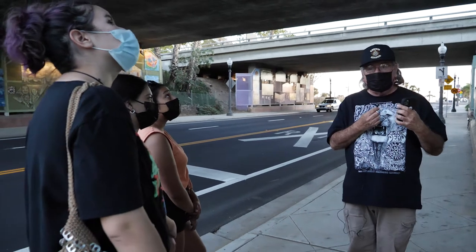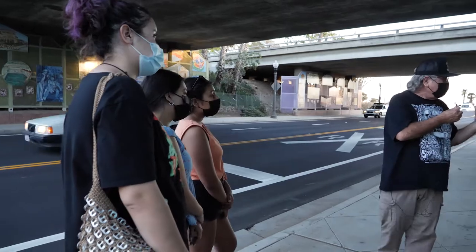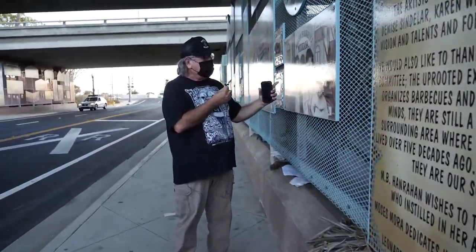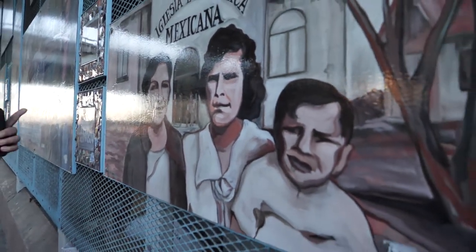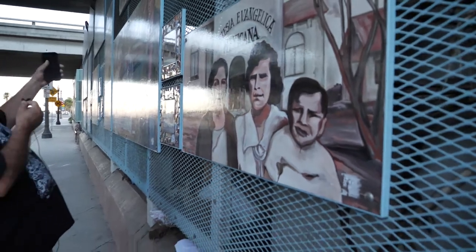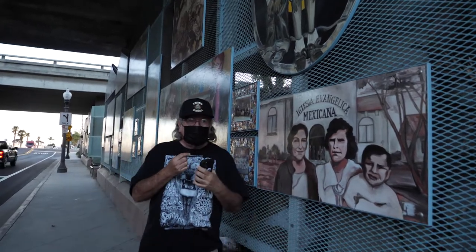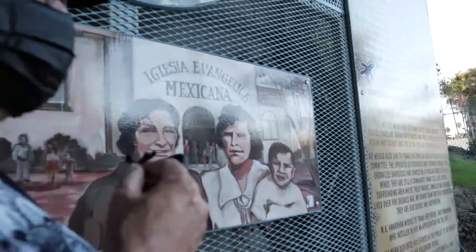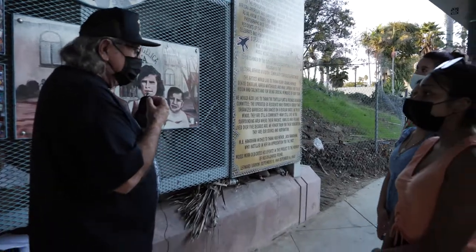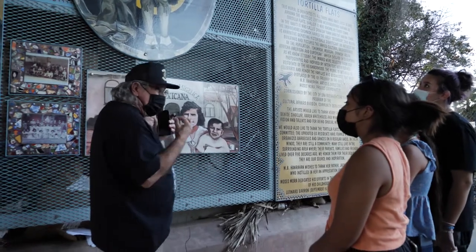We did a lot of this mural in what's known as sepia tones. This is like a sepia tone — a lot of variations of the same color, like brown. And you'll see some other ones as we go. There's another one up there that's brown. The idea was that when you look at these drawings, these pictures, it would look like an old black and white photo. But then on the other hand, some of them we just wanted splashes of color.